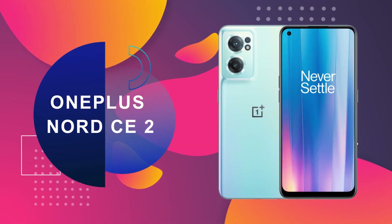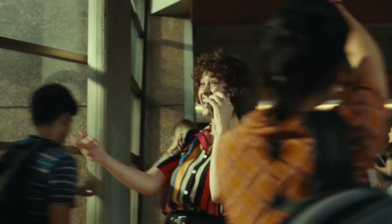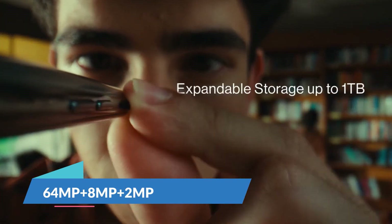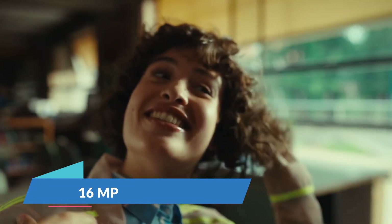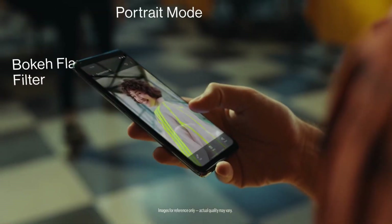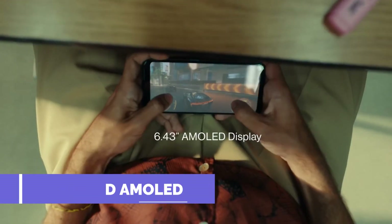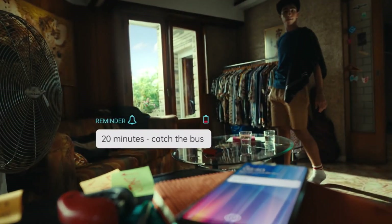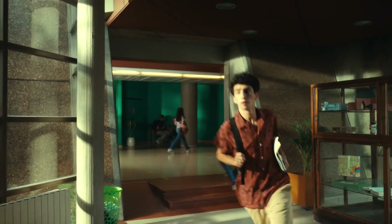At number 5 is the OnePlus Nord CE2 smartphone, which comes with a good gaming processor. The primary camera is 64MP, with an 8MP ultra-wide and 2MP depth sensor. The rear camera supports 4K video recording and the front camera is 16MP with a Sony IMX 471 sensor for great front camera quality. The display is 6.43 inches, fluid AMOLED, with excellent color contrast and detailing, and it supports HDR10 Plus with Gorilla Glass 5 protection.